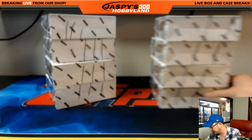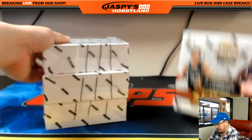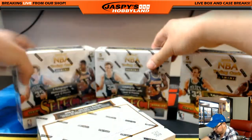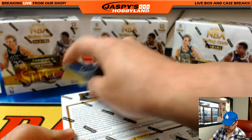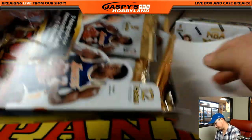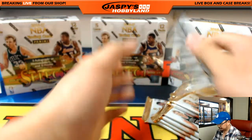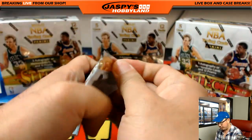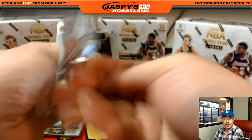Two right there — that'll be for break three. We're looking for three autographs or memorabilia cards per box on average, and then some refractors and some unnumbered parallels as well.